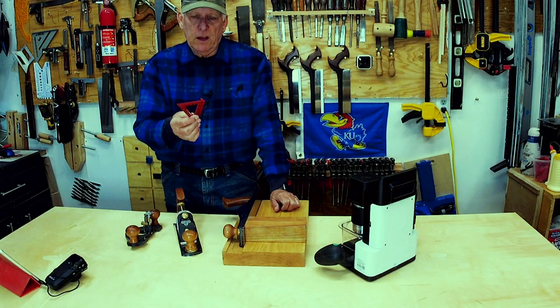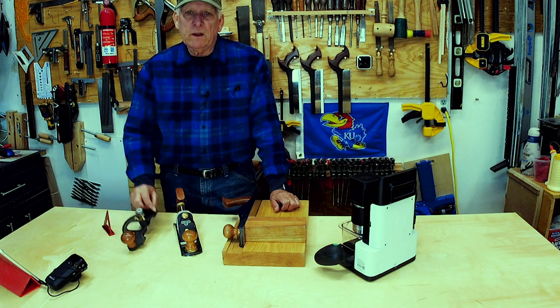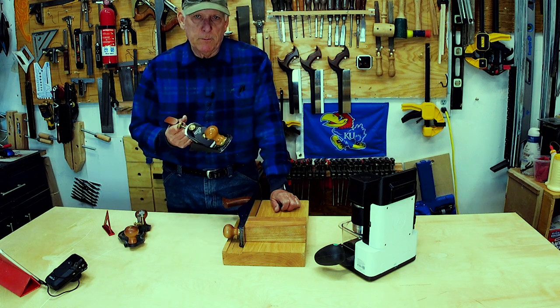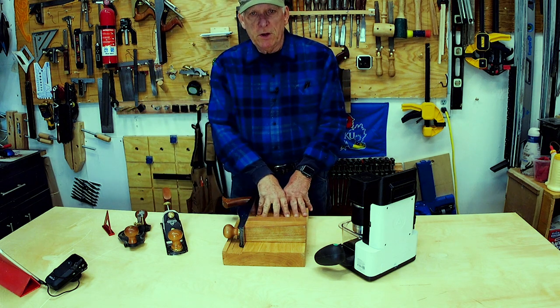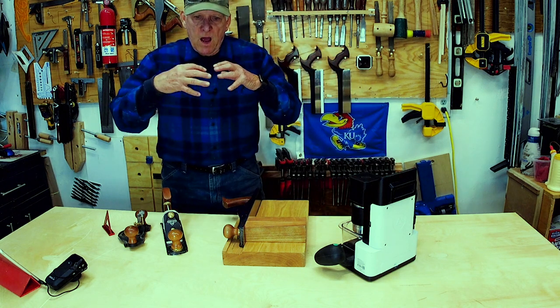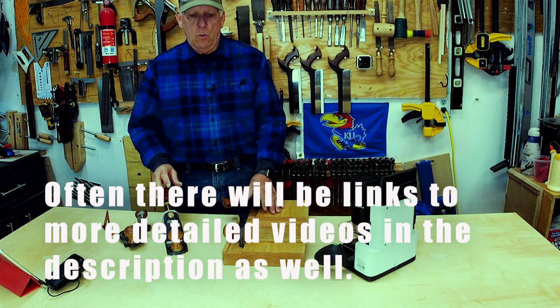Let me give you some examples. What the heck is a Woodpeckers Delveye Square? What the heck is a router plane? What the heck is a scrub plane? What the heck is a shooting board? What the heck is a shaper origin?